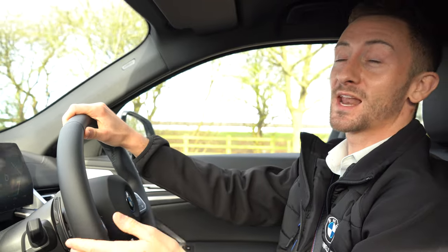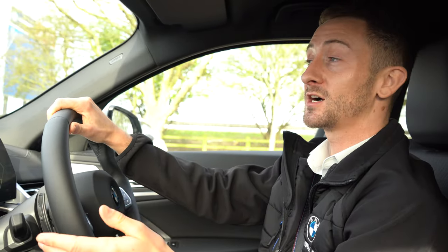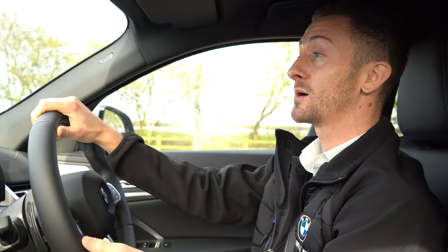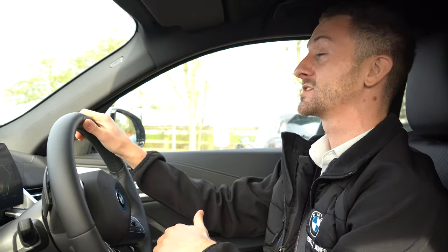The BMW iX2 allows you to charge on the go and charge at home. With the BMW charging card and the Mode 3 charging cable included as standard, charging on the go has never been easier, with access to over 26,000 charging networks across the UK.